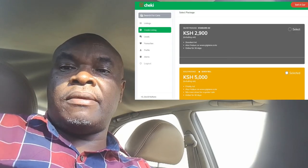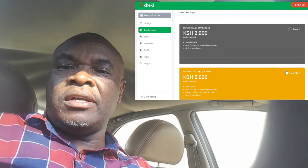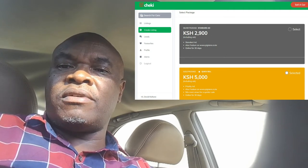Most people prefer paid websites as opposed to free websites like Facebook. Cheki is still very popular with car buyers because they know only serious people advertise there. If you feel you can spend a few coins to get serious buyers, the minimum package on Cheki is 2,900 shillings and your car will be listed for 30 days.